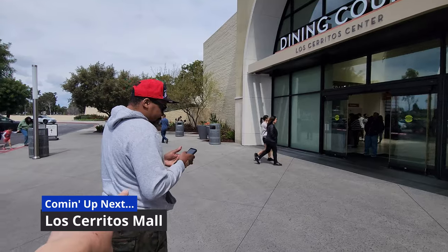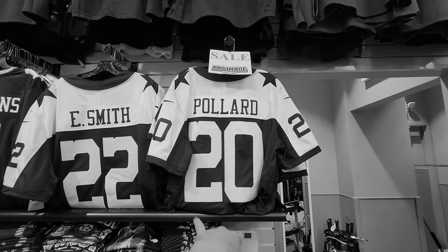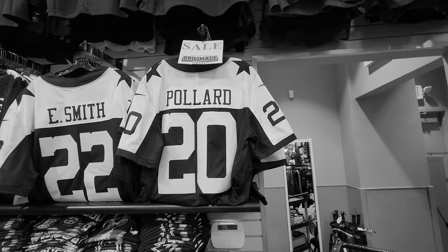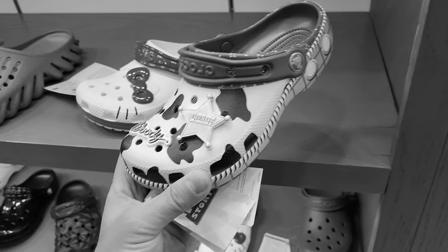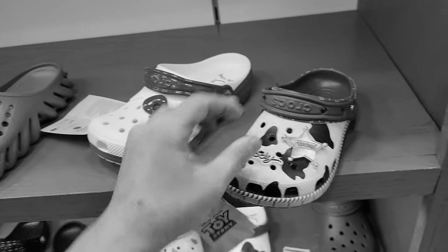Out here in Cerritos with Bosco. A lot of people getting traded or released or signed — Pollard just signed with another team. Last time I came they also had the Buzz Lightyear one. They still got some sizes — I guarantee it's just the smaller sizes though.